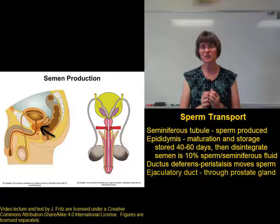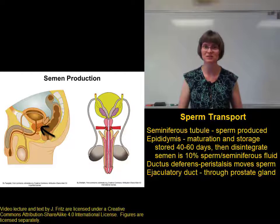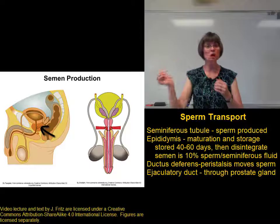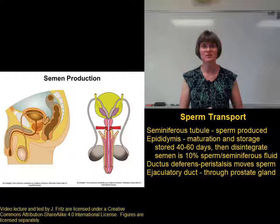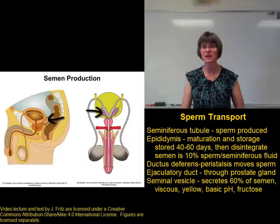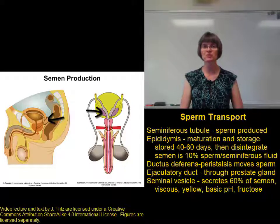The ejaculatory duct is where the ductus deferens meets the secretions coming from the seminal vesicle. The ejaculatory duct carries the sperm along with the secretion of the seminal vesicle to the urethra. The seminal vesicle is important because it contributes most of the semen — about 65% of the semen is made up of the secretions from the seminal vesicle.